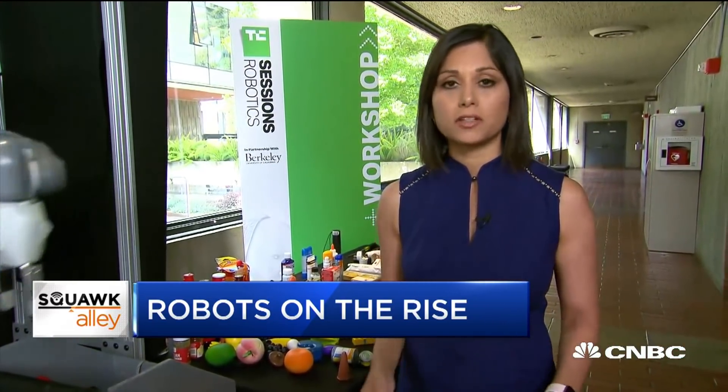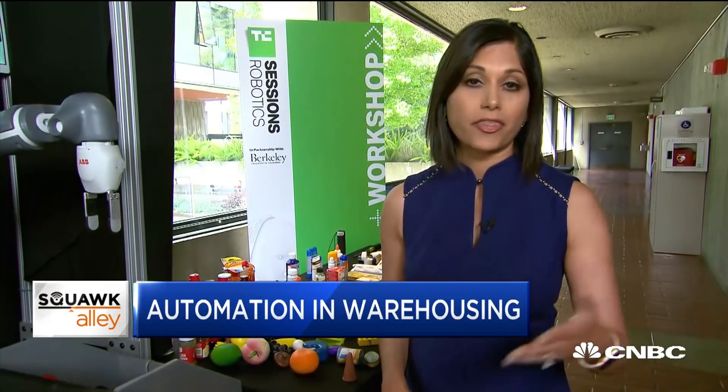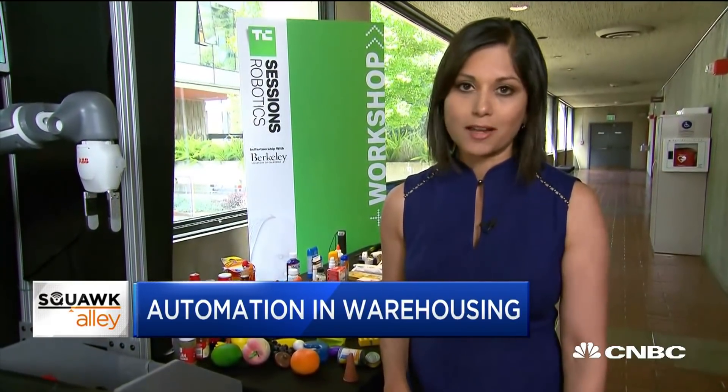All of this inevitably brings up the whole issue of job displacement. A recent McKinsey study found that in 60% of occupations, about a third of work activities can be automated.